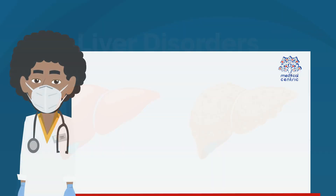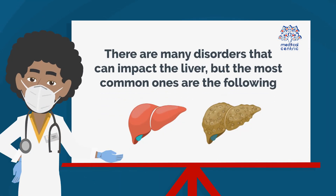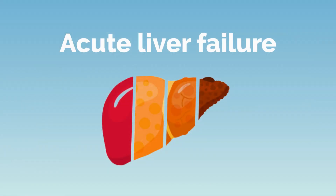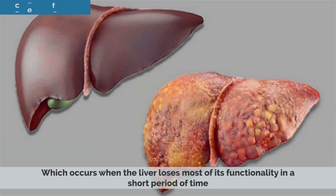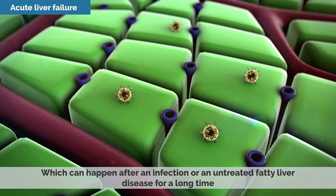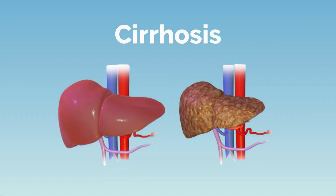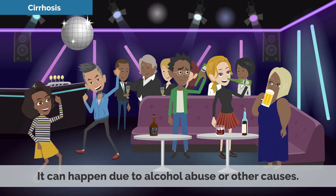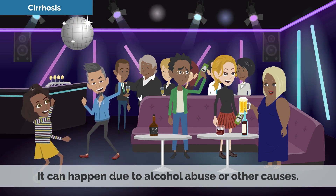There are many disorders that can impact the liver, but the most common ones are the following. Acute Liver Failure occurs when the liver loses most of its functionality in a short period of time, which can happen after an infection or an untreated fatty liver disease for a long time. Cirrhosis occurs when scar tissue forms on the liver, interfering with its normal function. It can happen due to alcohol abuse or other causes.